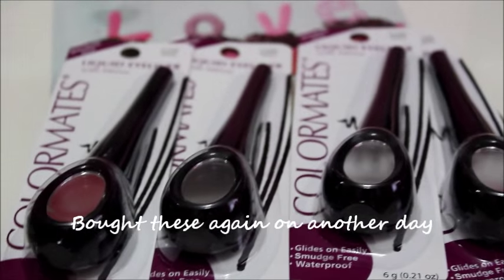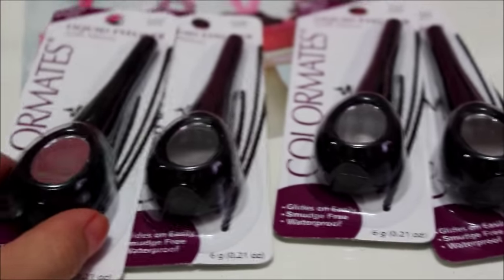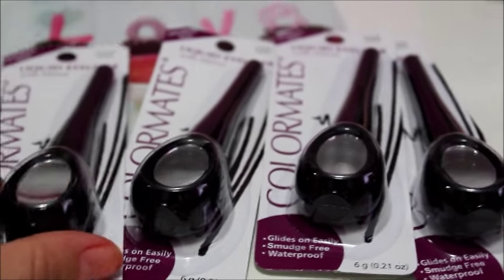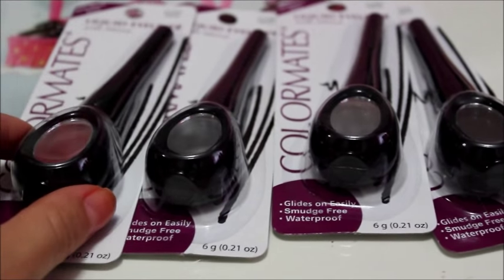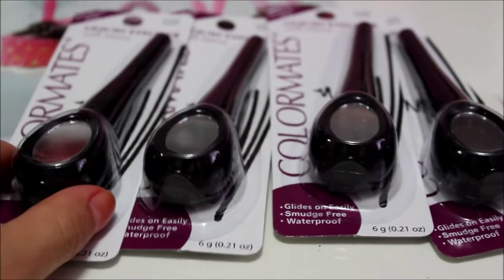I picked up four more Color Mates liquid eyeliners. I fell in love with the first one I bought — it's the one with the mirror. I love the packaging too, but I'm really picky with the wand and this one is really sturdy and goes on great. This is definitely a product I recommend.